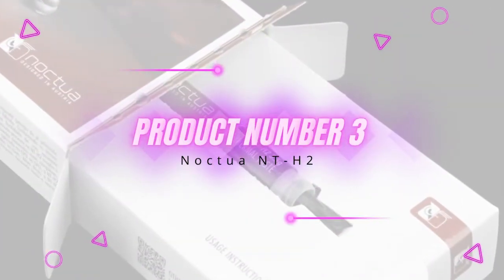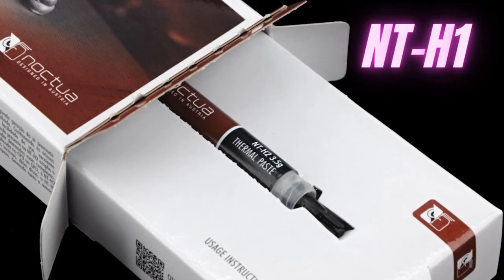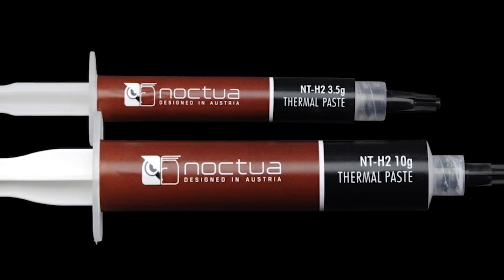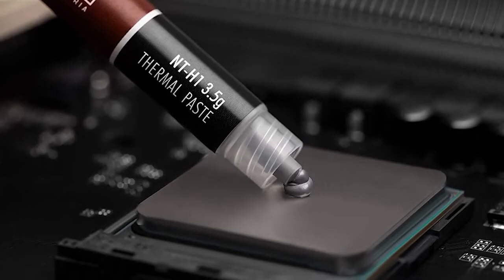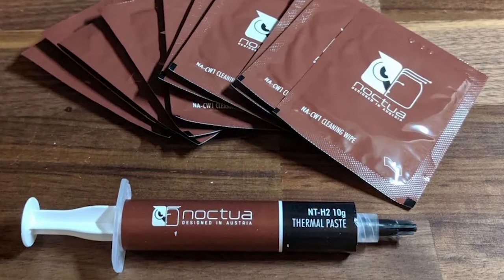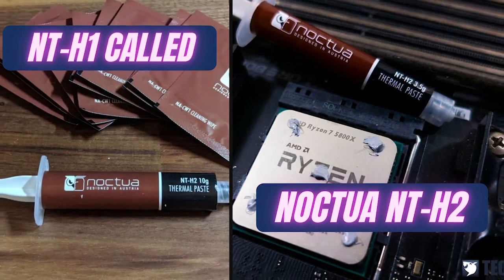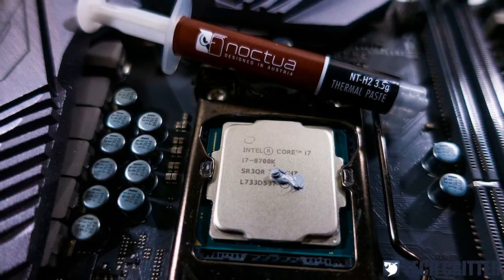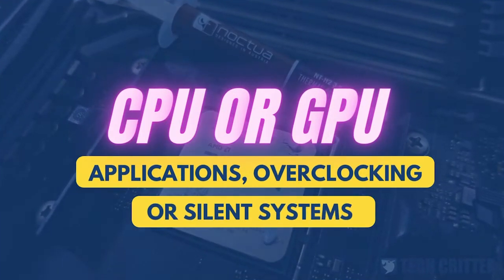Product number three: Noctua NT-H2. It is an improved version of the reliable NT-H1, aimed at enthusiasts looking for a stable thermal paste with excellent conductivity. The Noctua NT-H1 has been around for a very long time and continues to be a community favorite. The company also offers this improved version, the NT-H2, which can be used for air or water-based cooling, CPU or GPU applications, overclocking, or silent systems.